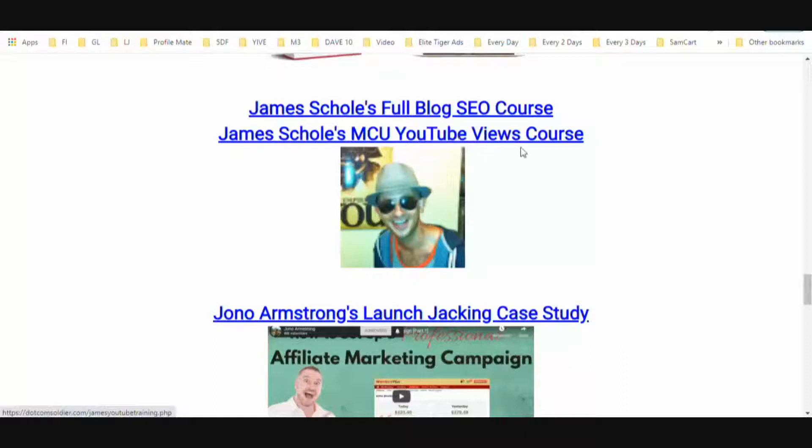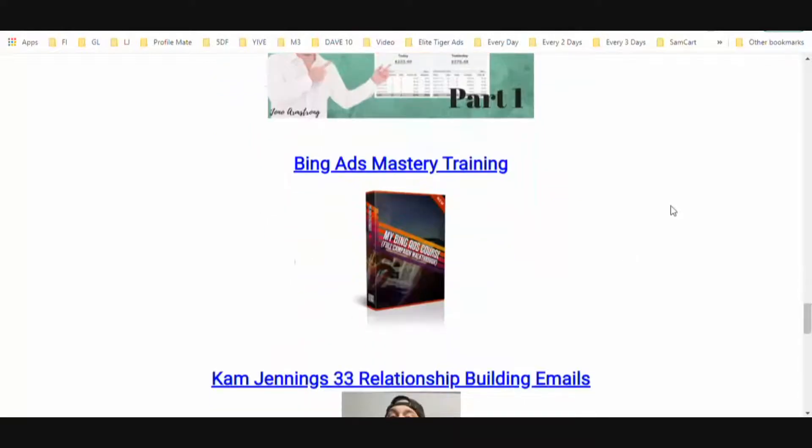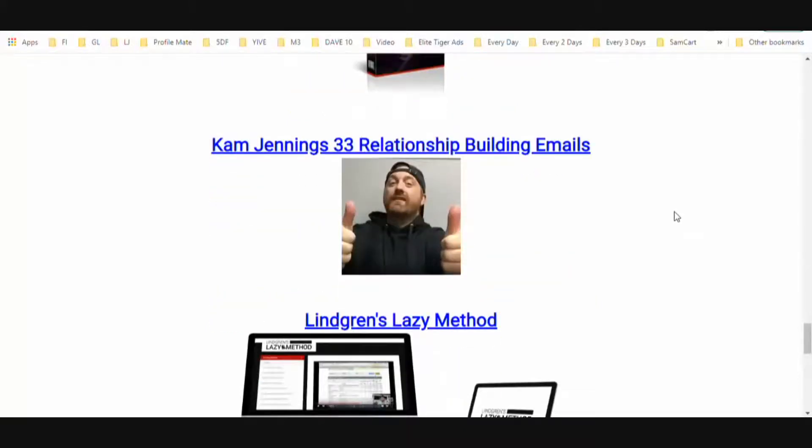MCU stands for the Marvel Comic Universe — he reverse-engineered how Marvel gets so many views on their YouTube videos and teaches you how to do that in his YouTube Views course. You're also going to get access to Jonah Armstrong's Launch Jacking case study, Bing Ads Mastery training, and Cam Jennings' 33 relationship-building emails. These are emails you can pop right into your autoresponder to start building a relationship with your list.